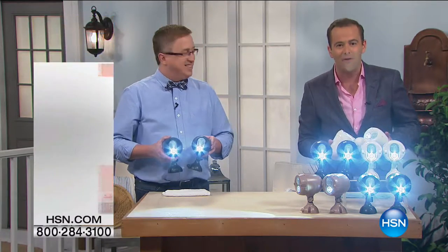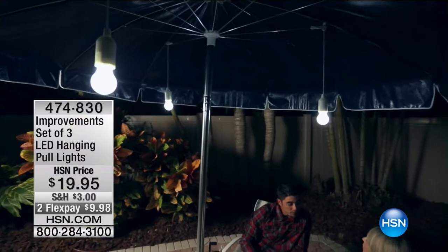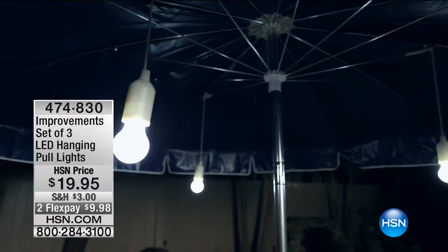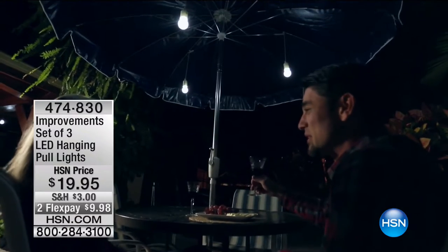We're going to keep you illuminated with some great other options, including the tug lights from Improvements — lights of a different sort for inside the house. They're hanging lights indoors, outdoors, in that dark closet, the pantry — you tug on them and they come on.